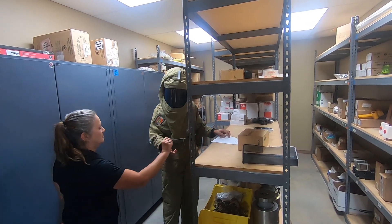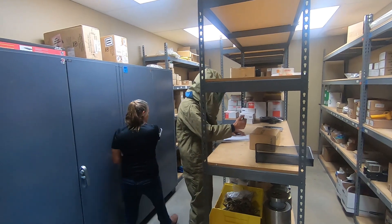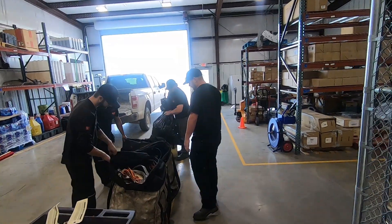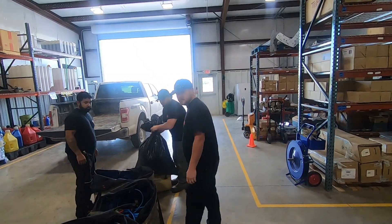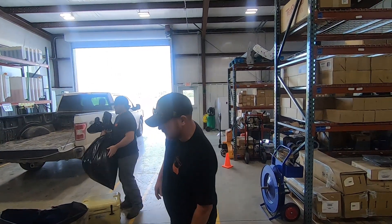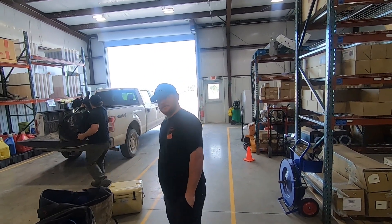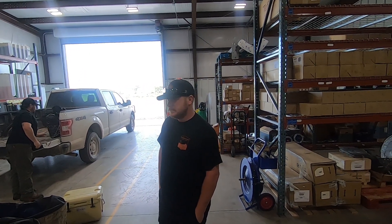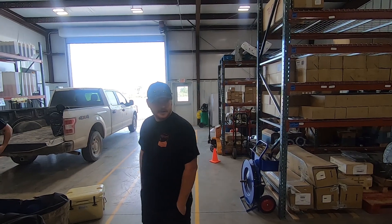He fills out the stock transfer sheet, Sheila picks the part for him, and then it'll go on the work order. Let's see what the techs are doing out here. This is Cody, our crew foreman for this crew — he's about ready to go finish up a service.